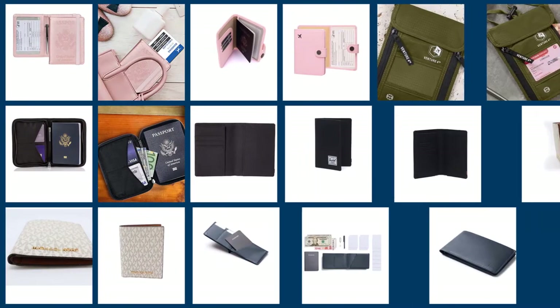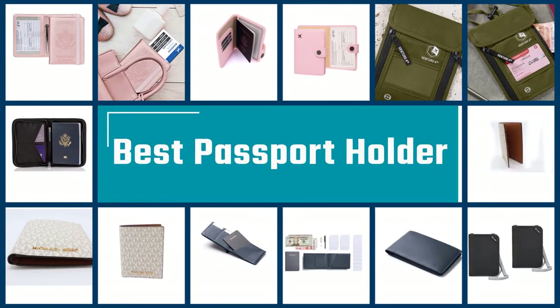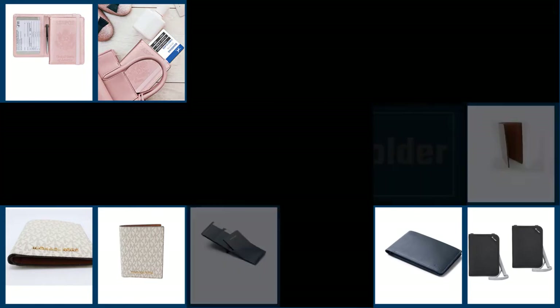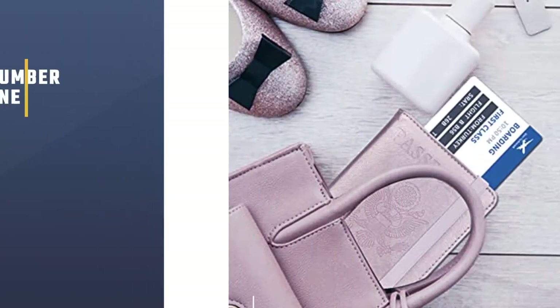Most travelers can relate to the airport grind and the need to have travel documents at the ready. So many companies have created handy passport holders. Keep watching to see our picks for the best passport holders.